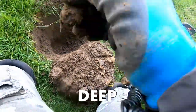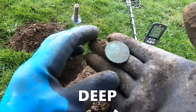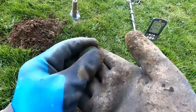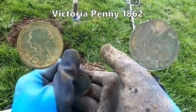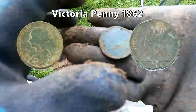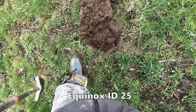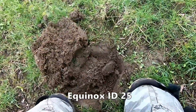Oh that was deep, look how deep that was — and that was just like a mere... wow, and that was Victorian. Victorian penny and that was quite deep. 25 we have here, that's a good number — so you can find it with a pin pointer.